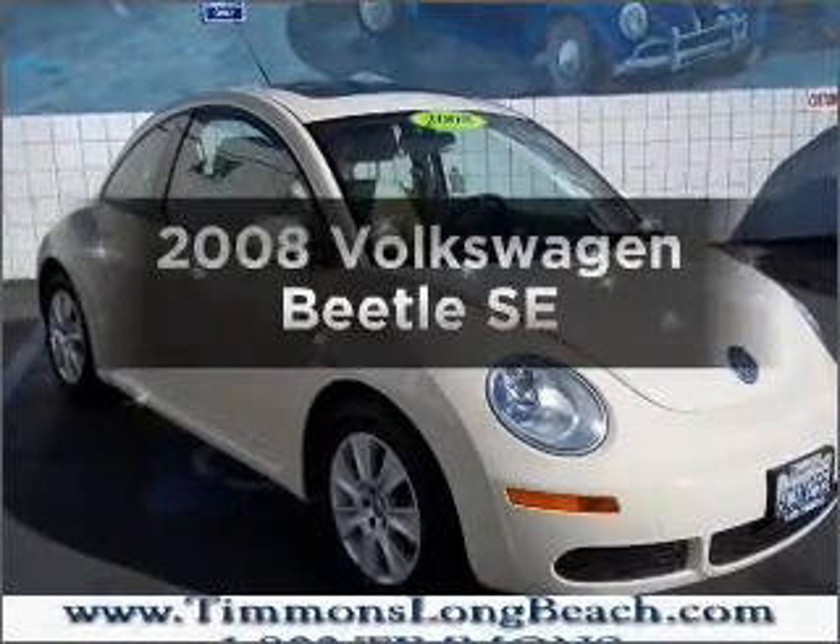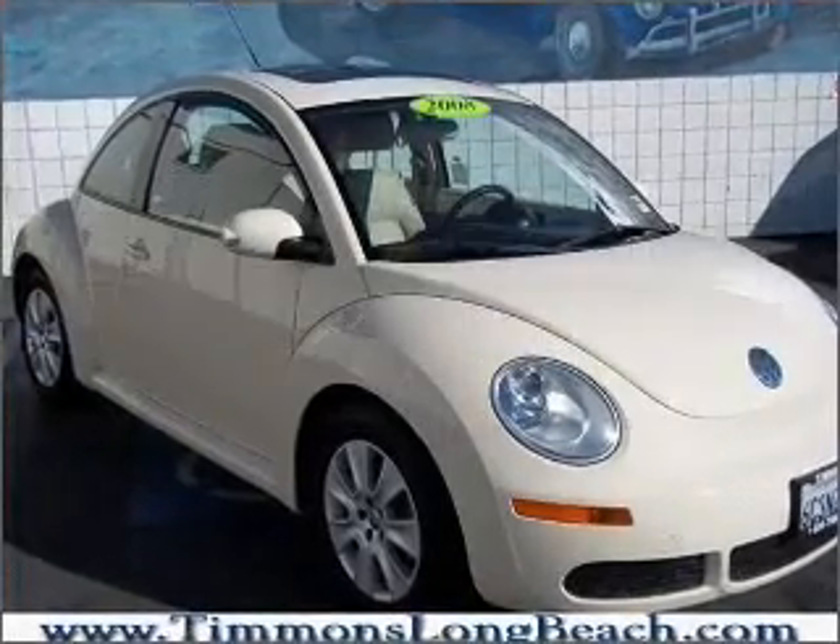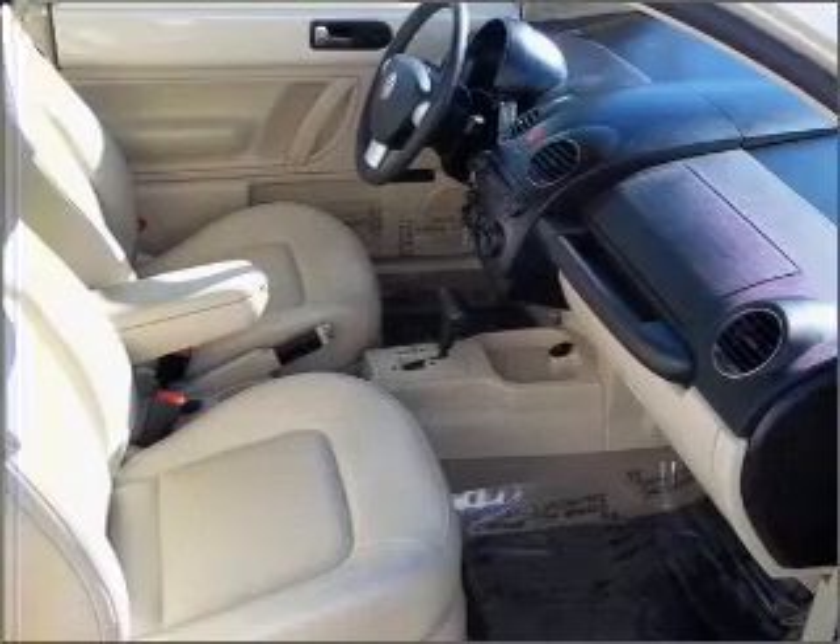Check out this 2008 Volkswagen Beetle. If you're looking for a first-rate auto, this one could be yours today.